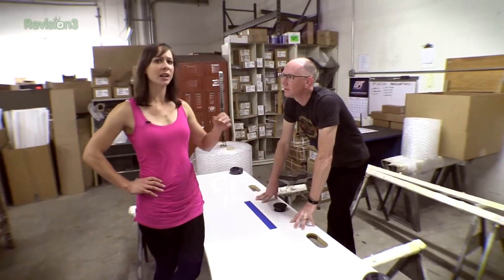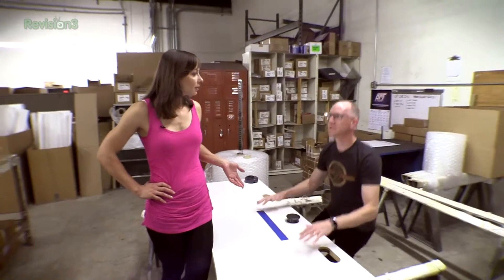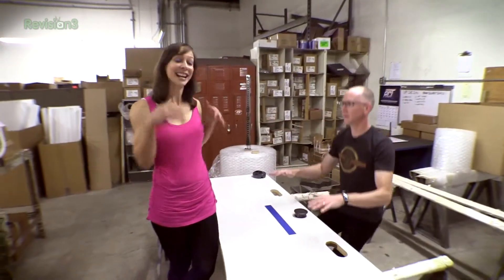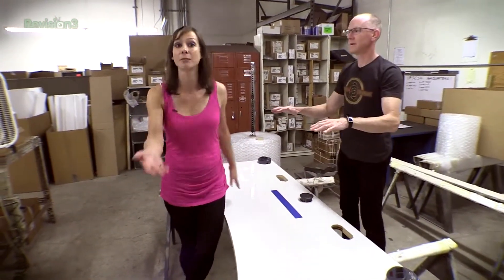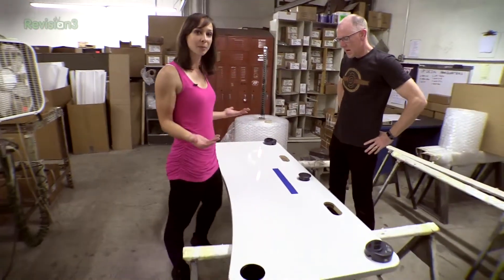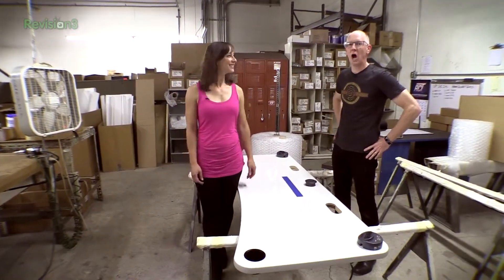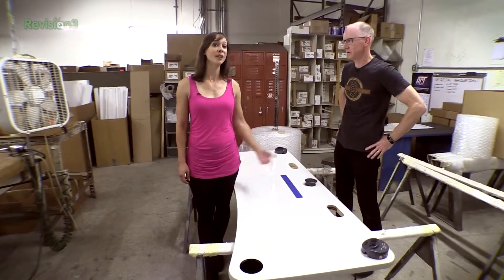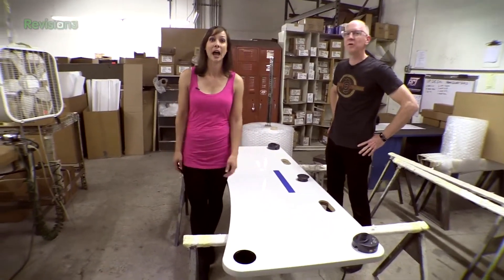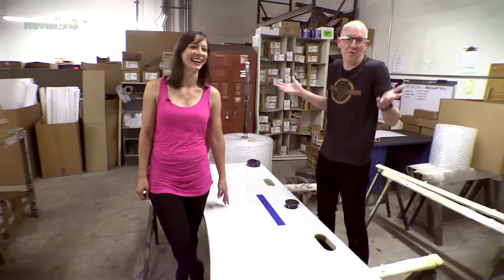Let's talk about what an UpDesk is if you haven't caught up. They say sit, stand, desk. It's actually motorized. They have non-motorized versions too that allow you to sit part of the day and stand part of the day — get a little exercise. You want the motorized version because they'll hold like 300 pounds. We've tested that theory out — we put 500 pounds on one and it still worked.